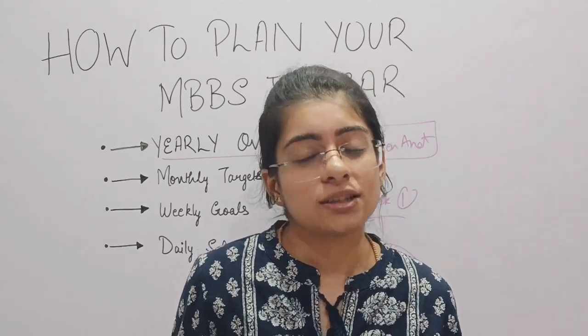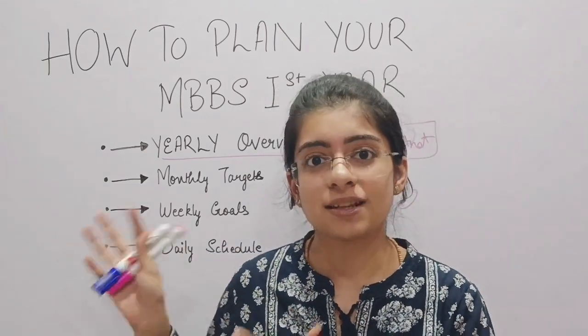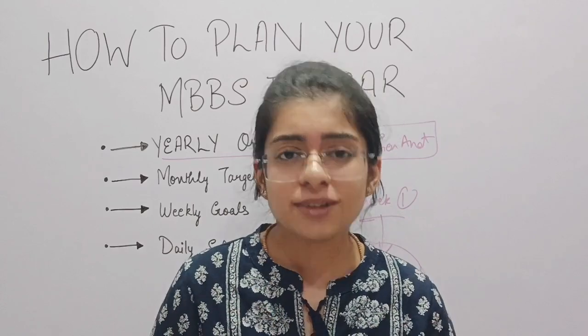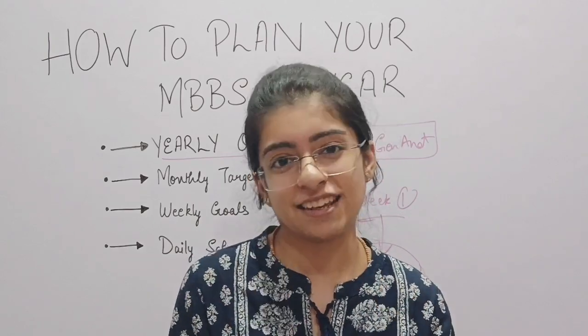I hope this video was very helpful for you. If you want to know future tips related to this topic, do follow me, subscribe to the channel to get regular updates. Stay connected.